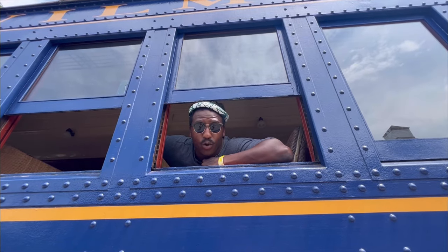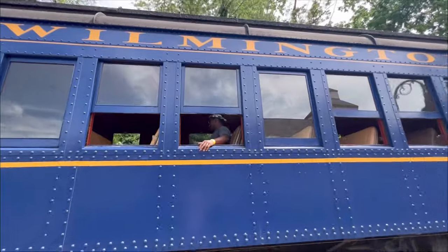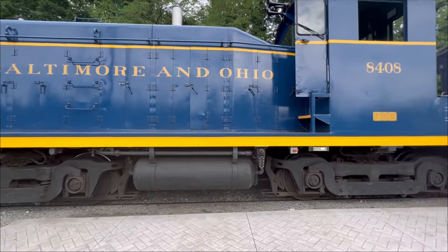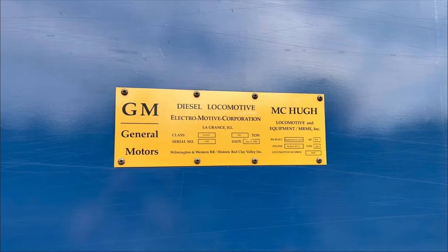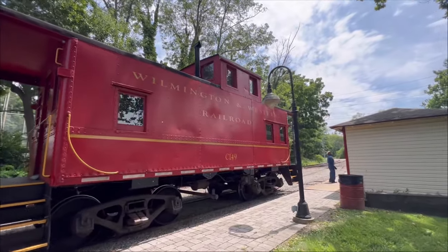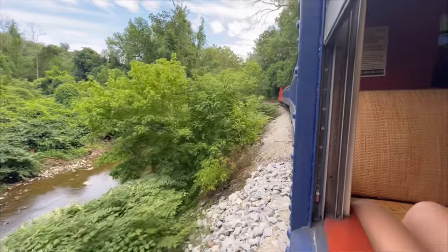We are about to take a ride on the Wilmington and Western train. Today we are taking you aboard engine number 8408, which is a diesel locomotive that produces 600 horsepower and provides 49,500 pounds of tractive effort.